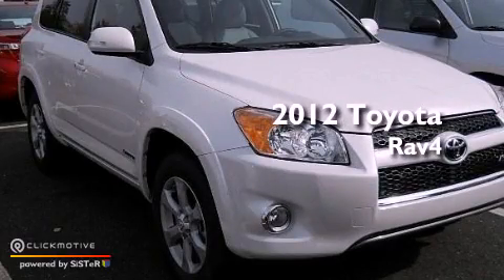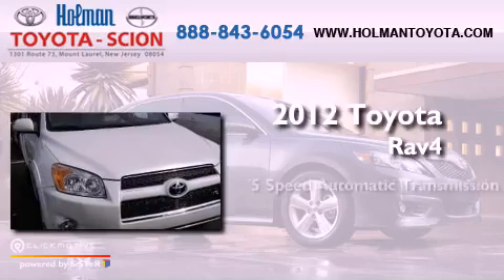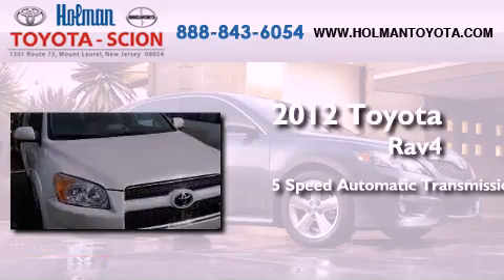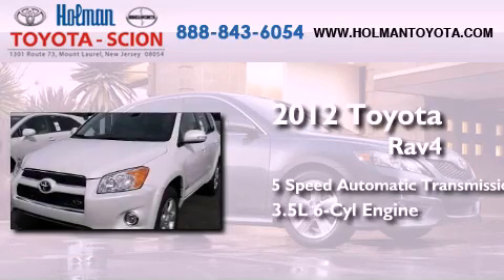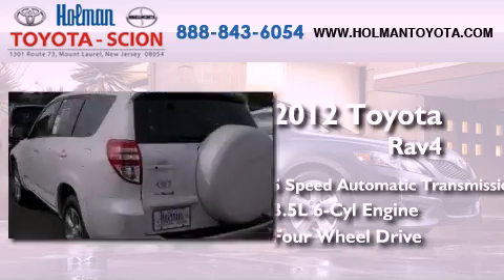This is a brand new 2012 Toyota RAV4. This crossover has a 5-speed automatic transmission, a 3.5-liter V6, and the added safety and control of 4-wheel drive.